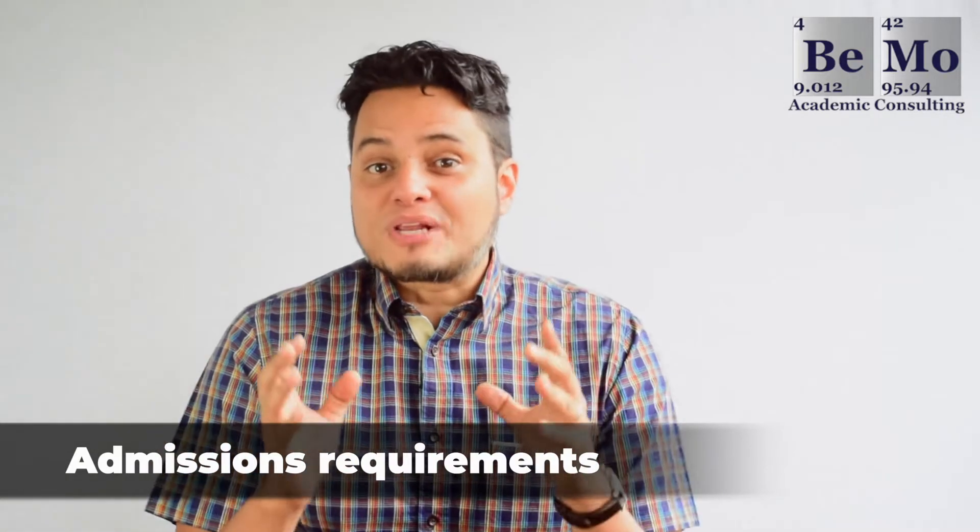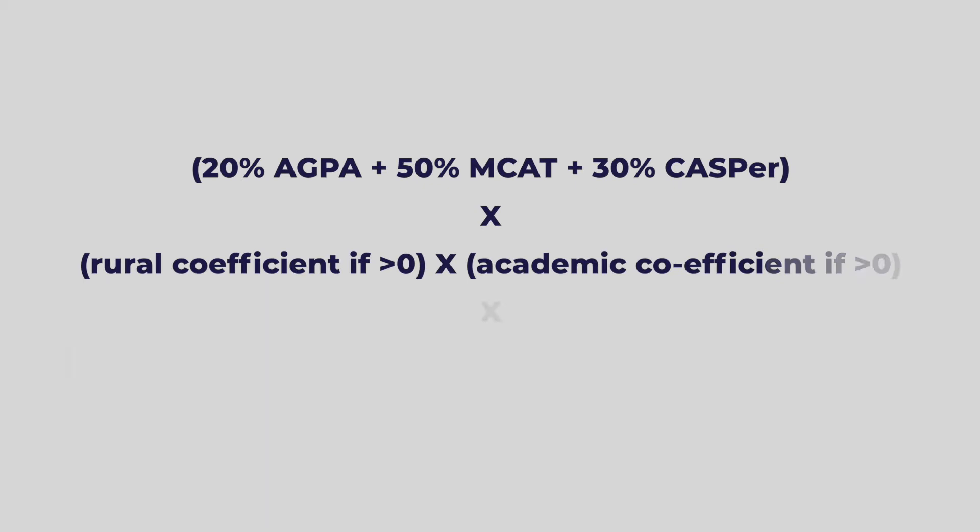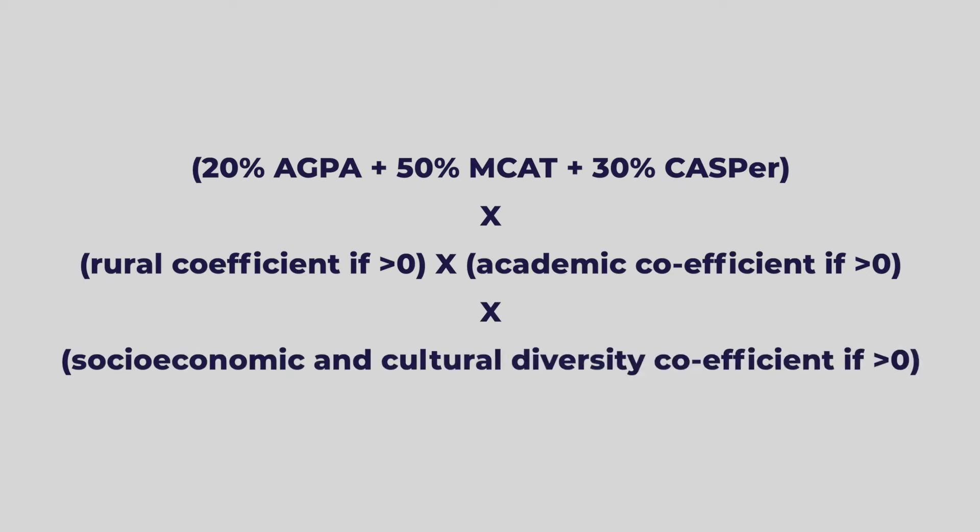Max Rady College of Medicine applies a formula to calculate the ranking of each applicant. This ranking helps determine which applicants are invited for an interview and which applicants get an offer of admission. All eligible applicants to the Canadian Indigenous applicant pool will be offered an interview. However, for all other applicants, the formula calculates a composite score to determine an applicant's ranking for the interview. Your adjusted GPA counts for 20% of your ranking, your MCAT score counts for 50% of your ranking, and your CASPer score for 30%. Additionally, your rural coefficient, academic coefficient, and socioeconomic and cultural diversity coefficient will count towards your ranking.